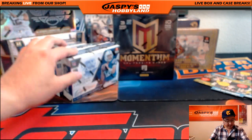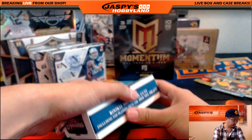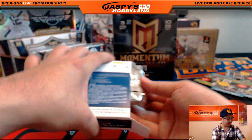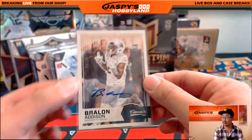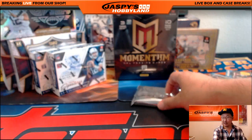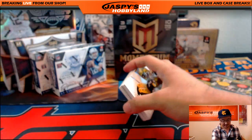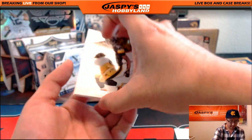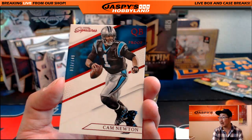Let's take a look at some Prime Signatures. This is 2016 Prime Signatures. Paul's like, I thought Braylon Ashaun was giving the old one-finger salute — it kind of does look like that. We got Russell Wilson, D'Angelo Williams, Albert Wilson, and 73 out of 149, Cam Newton.